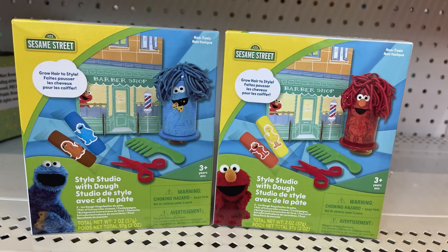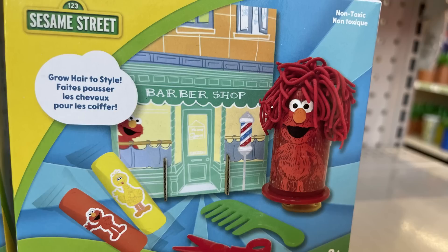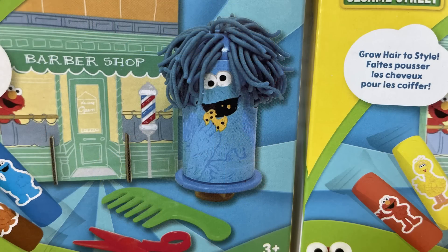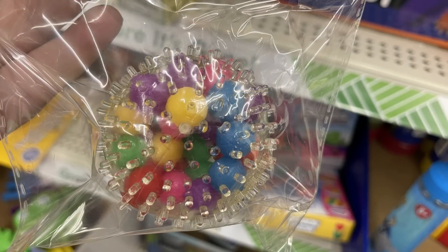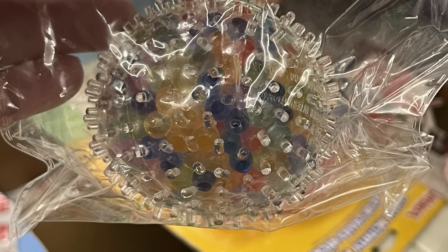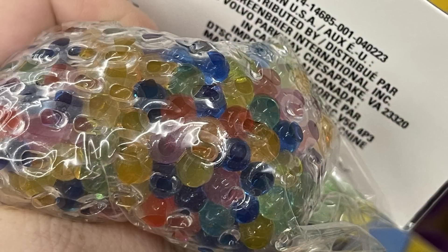For fun finds, I found some more of the Sesame Street styling studio with dough — it looks like a little barber shop with Cookie Monster and Elmo, and you get two pieces in each kit. They also had a squishy sensory toy with small balls inside, or you can get them with water beads inside. There are two different versions of those out this week.